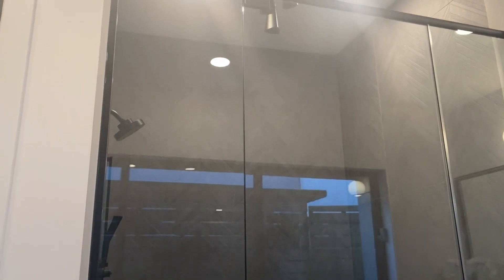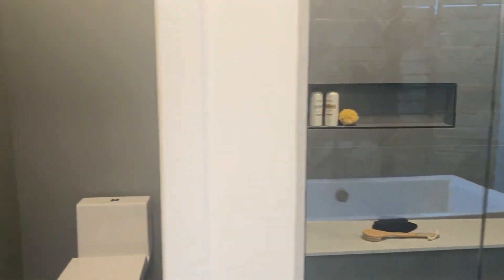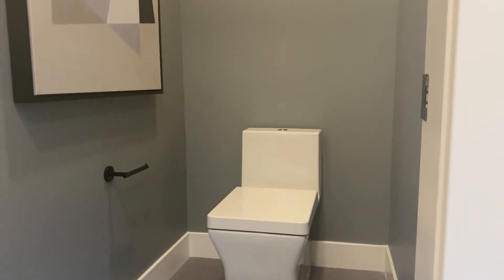Look at the size of that shower. You've got shower heads right there, a bench to relax while you're showering, and a modern toilet.